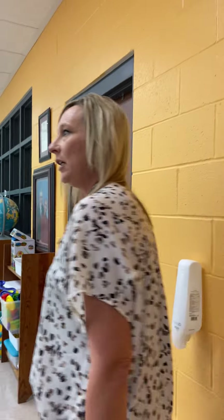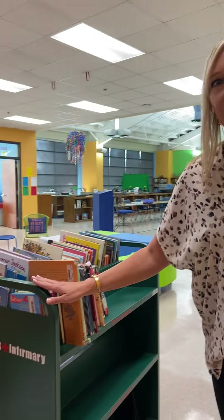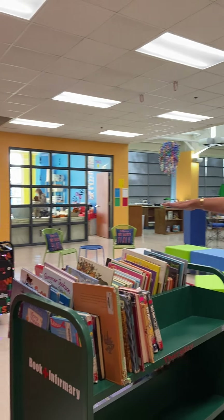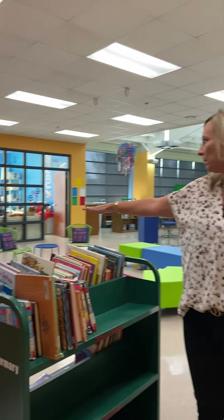So this year is a little different than other years. We have our book infirmary over here. We're having to quarantine books, and I've got my cards over here where we've been pushing out books into the classroom, which is different than normal.